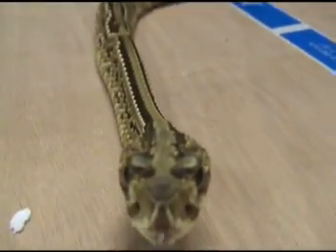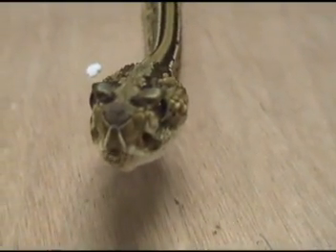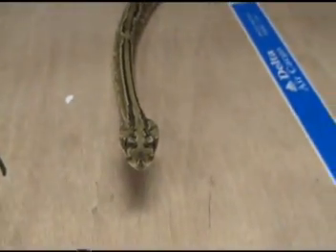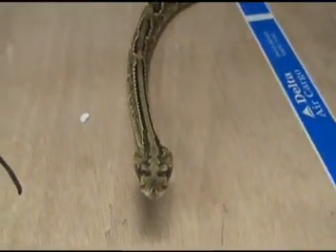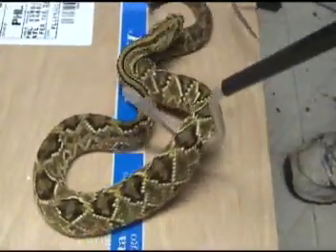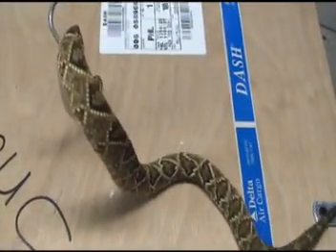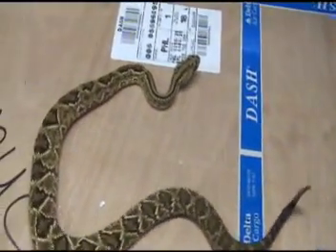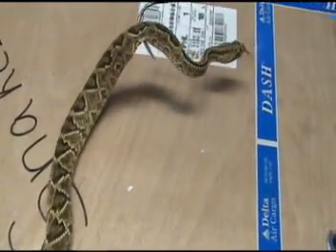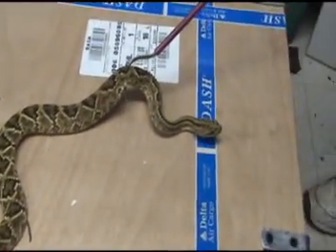Some lucky person is going to take this snake home from Hamburg this weekend, or next weekend. Look at the pattern on her back — that is just as beautiful as it gets on a rattlesnake. She is gorgeous. I'm not a big rattlesnake guy, but that's a drop dead gorgeous neotropical rattlesnake. Just a stunner. Look at that pattern. She's just gorgeous.